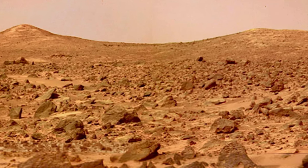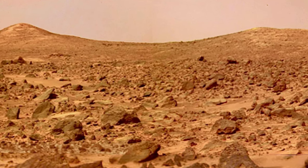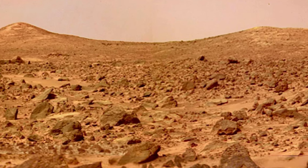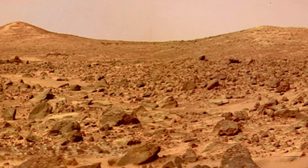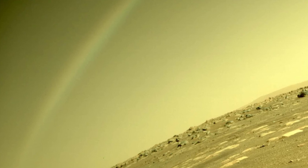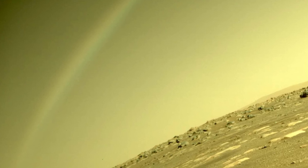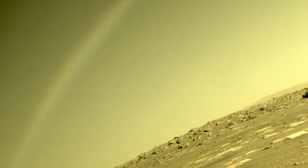Before we can use cyanobacteria to create oxygen on Mars, we have to find a way to make it grow there. While many believe it could survive the harsh environment, the Martian atmosphere has less than 1% of the Earth's total pressure. As such, the bacteria are unable to grow directly in the atmosphere. But creating an Earth-like atmosphere on Mars would be too costly.